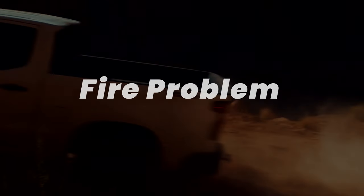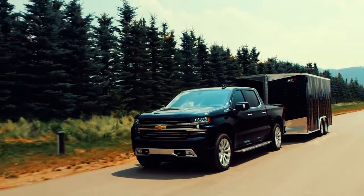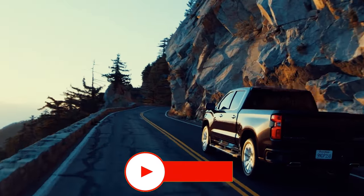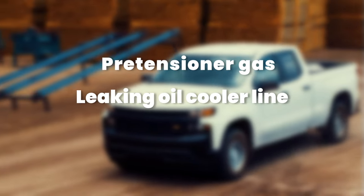In 2019 and 2020, certain Silverado trucks were susceptible to engine fires, particularly those equipped with carpeted floors. General Motors responded by recalling over 640,000 Silverado and GMC Sierra trucks. During this period, the company also implemented a stop sales order until they could address the issue. There are two possible causes identified for the fire issue on these GM vehicles: pretensioner gas and leaking oil cooler line issues.